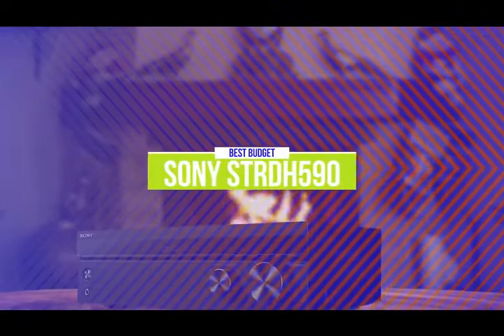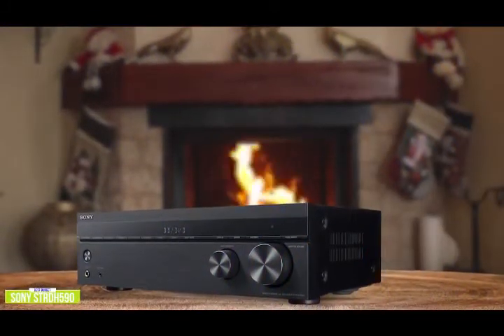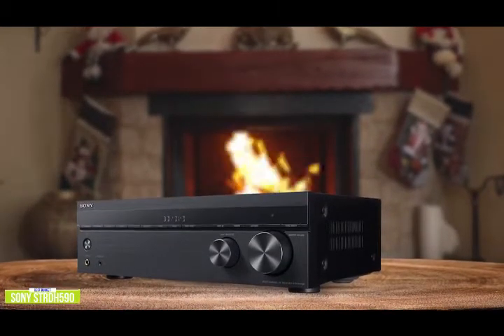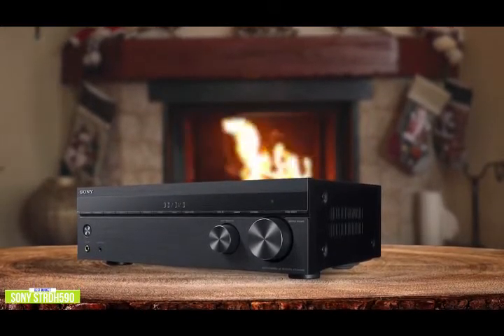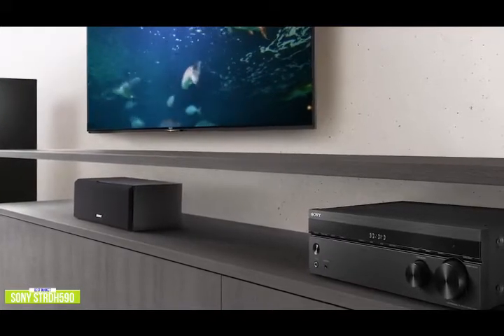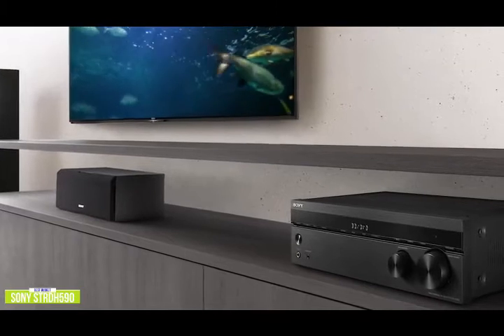The fifth product on our list is the Sony STRDH590. This is our best budget AV receiver. If you're looking for a good, easy-to-use AV receiver to complete your home theater, the Sony STRDH590 does exactly that by giving you the essential technologies you need. Currently priced at $280, it's one of the best budget audio receivers you can get, supporting a full 5.2-channel speaker setup. This 725-watt 5.2-channel receiver has Dolby TrueHD and DTS-HD Master Audio decoding, as well as onboard DSD decoding.